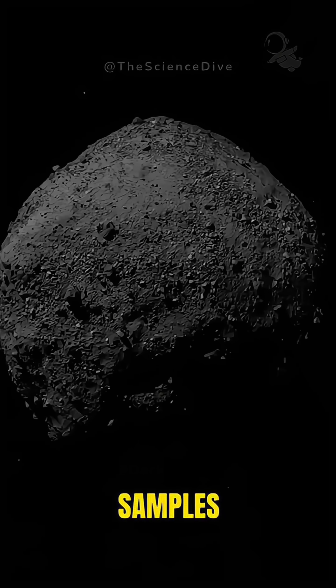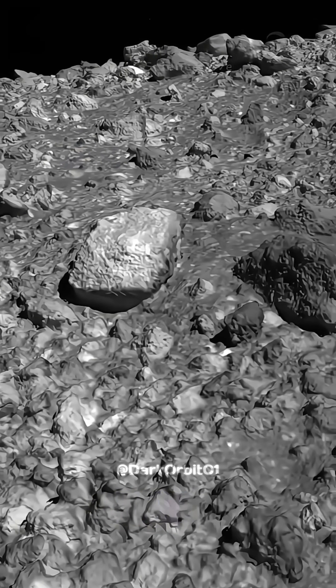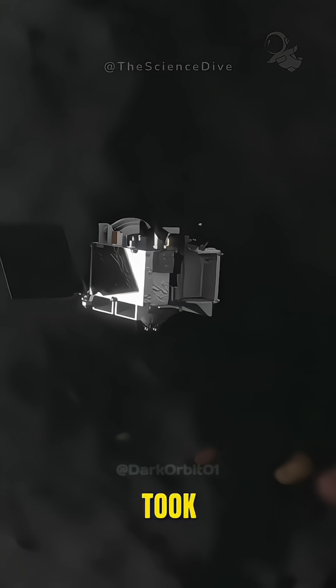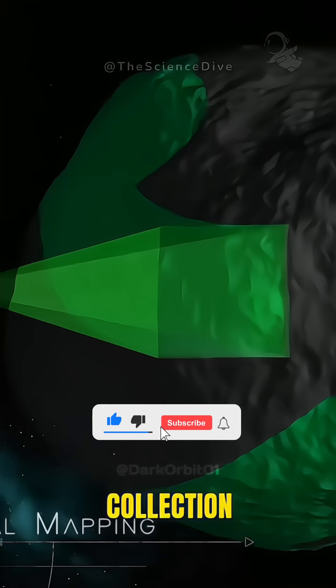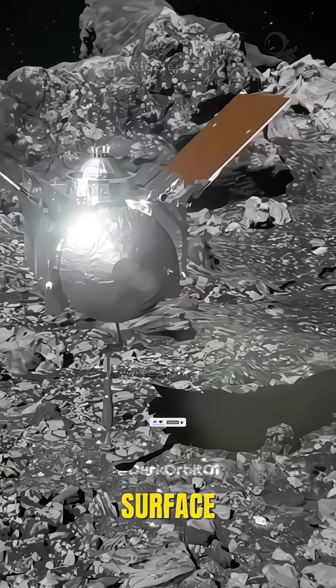In 2016, scientists sent a robotic spacecraft to gather samples from the 4.5-billion-year-old asteroid Bennu. Rich in carbon and possibly containing building blocks for life, the spacecraft took over two years to reach Bennu and nearly another two years to locate a safe collection spot. When the robot landed on the asteroid, it discovered that the surface wasn't solid rock, but more like a ball pit.